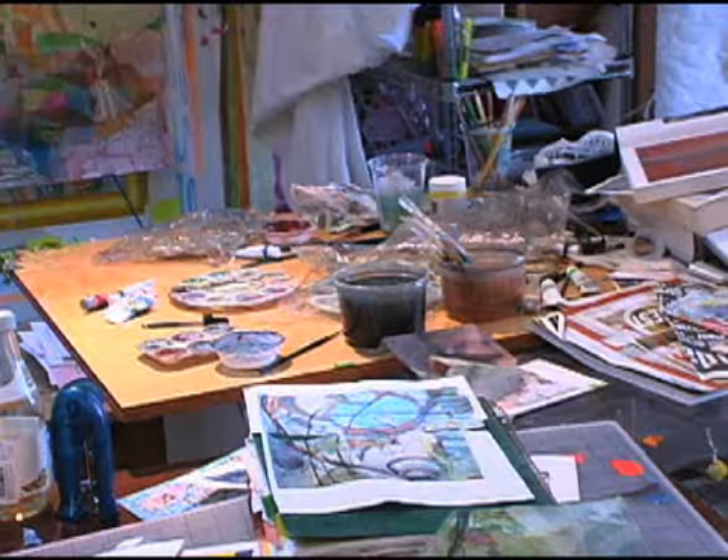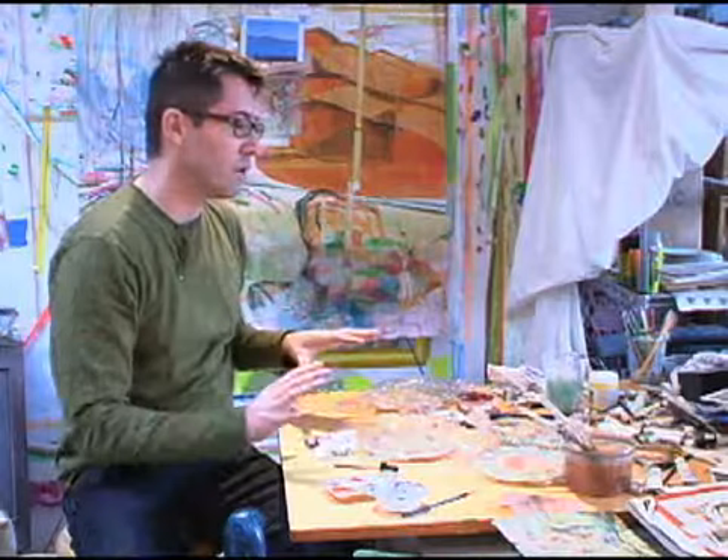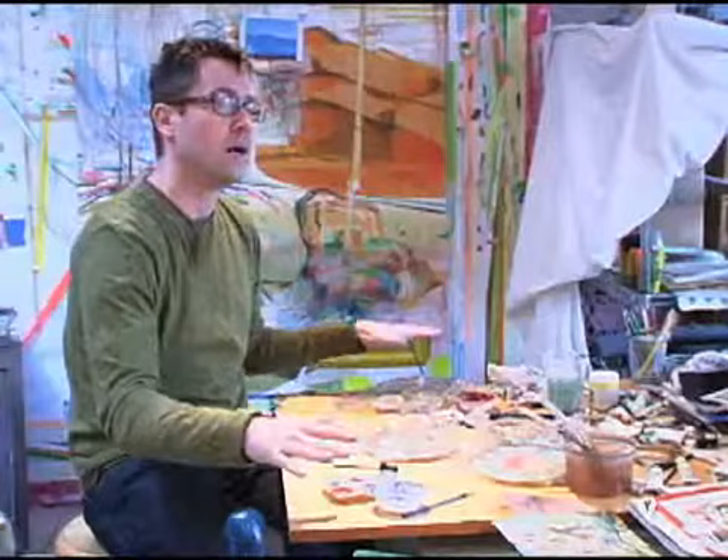This is where I spend a lot of my time, making most of the work that's smaller in scale. Even the larger vertical one that's narrow, I can pull across the table and work with. I use primarily watercolor and play around with all sorts.